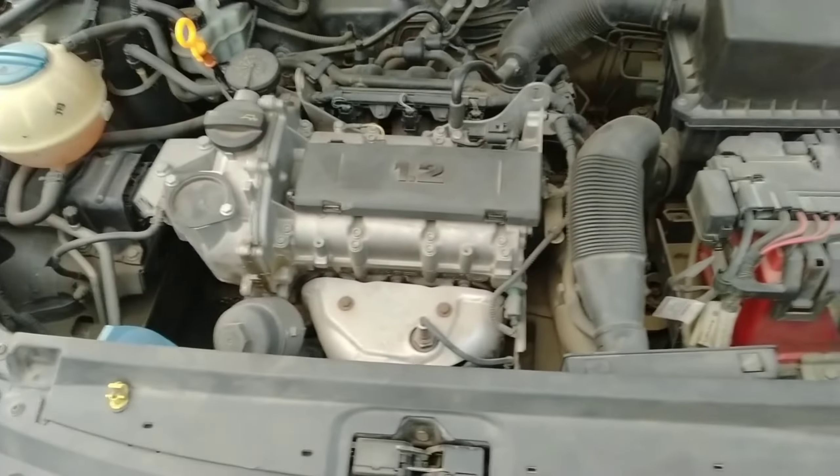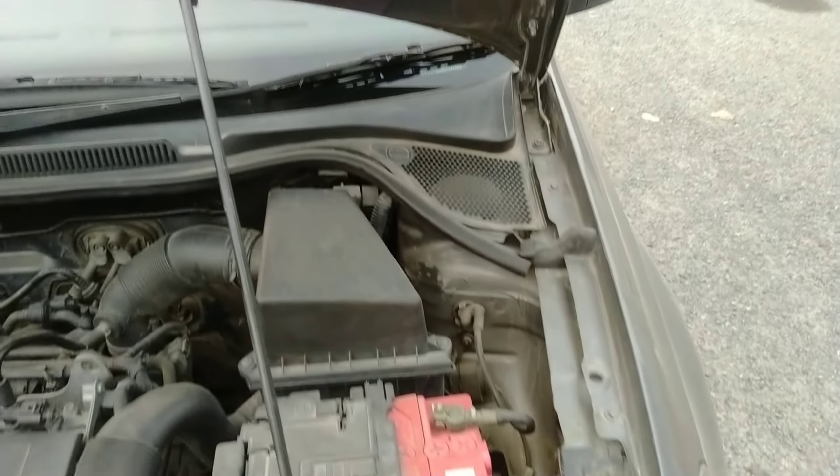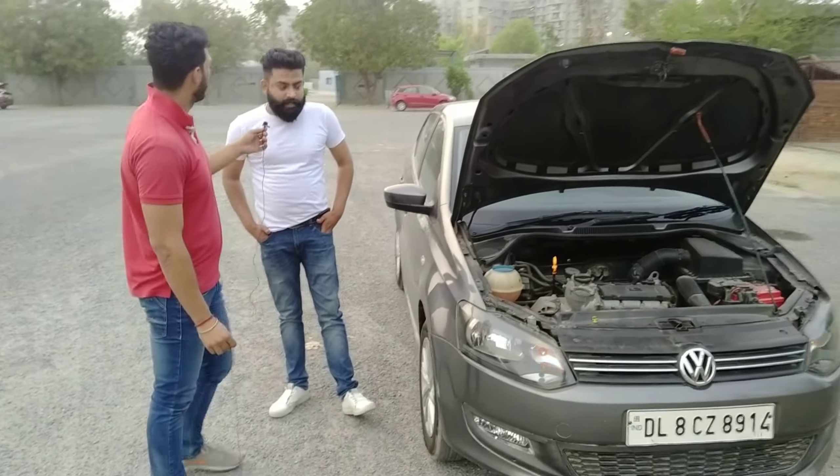Since this is a petrol car, how much mileage does it give? As you know, petrol is expensive. On local roads it gives around 13 kmpl, and on the highway around 15 kmpl. People who are mileage-oriented — this car is not for mileage. It is a sporty car for youngsters, focused on build quality and performance.